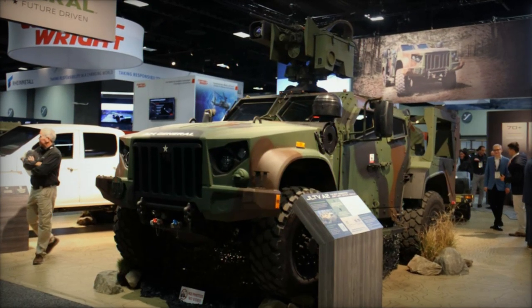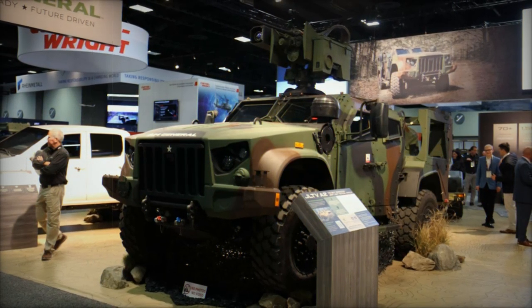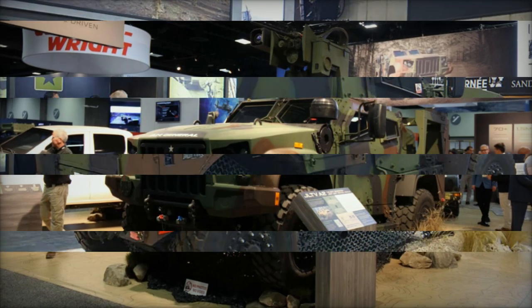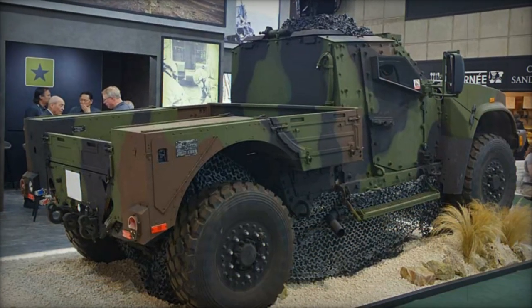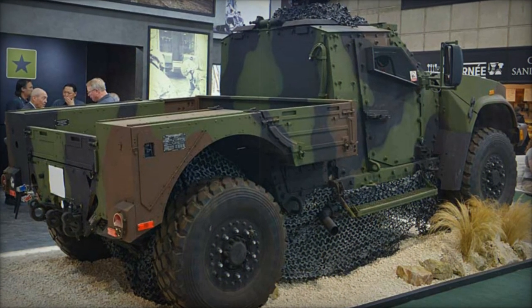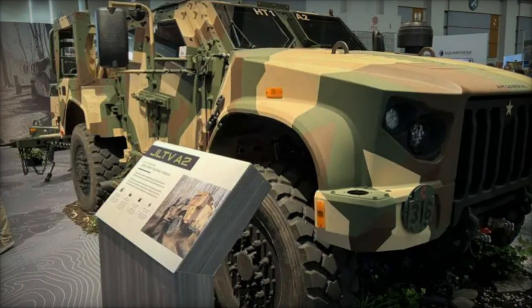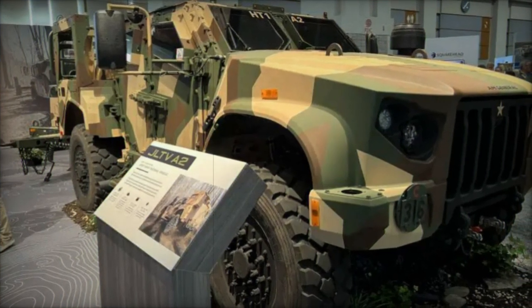At the 2024 Association of the United States Army (AUSA) Exhibition in Washington, D.C., AM General introduced the JLTV A2, a next-generation light tactical vehicle. Designed to meet the diverse needs of the armed forces while reducing life cycle costs, this vehicle combines technical innovation with proven manufacturing processes.